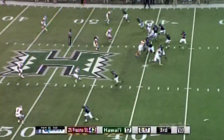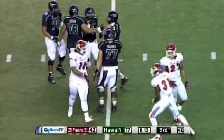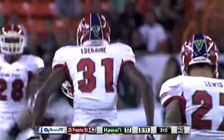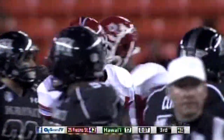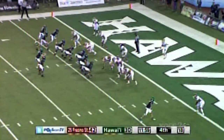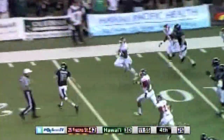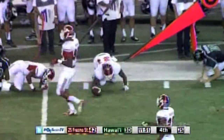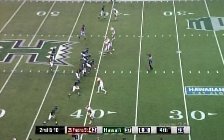Sean Schroeder on first down — Sean Schroeder gets hit hard, entering from his outside linebacker position against Fresno State, looking to make one more big play.